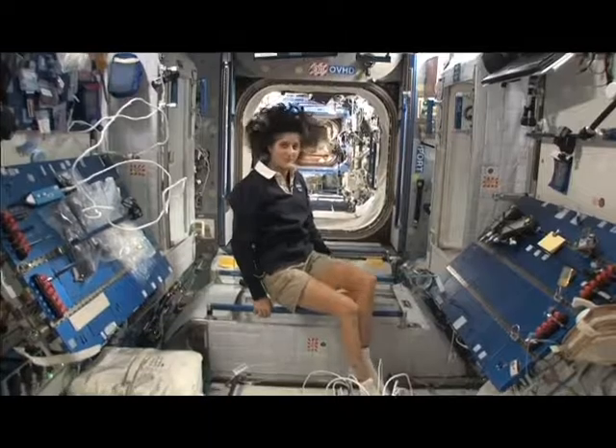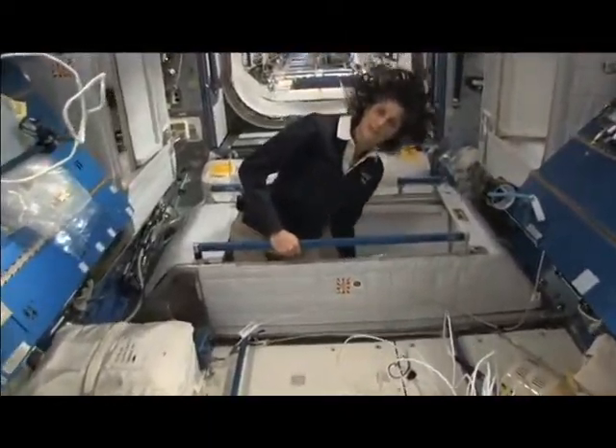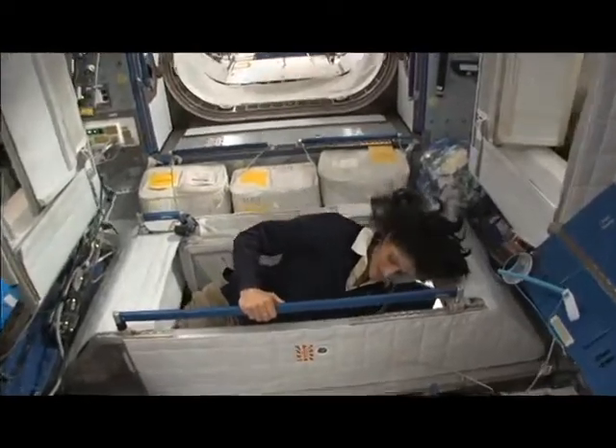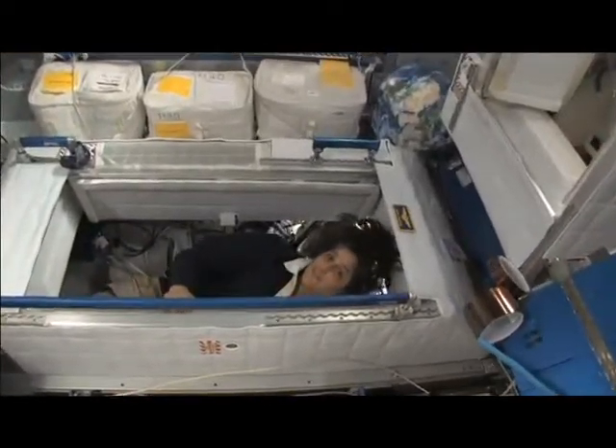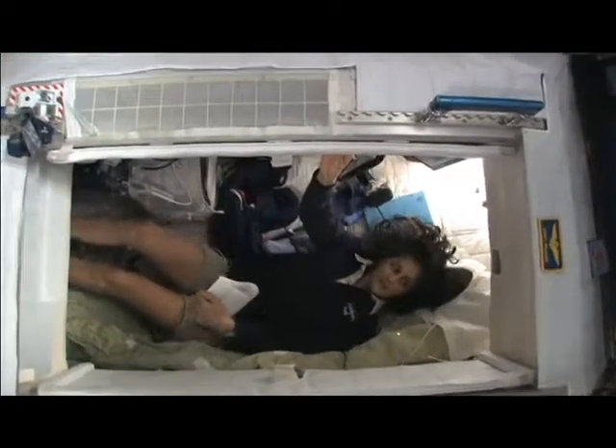So here's one sleep station right here. I'm going in right now — you can follow me if you want. So I'm inside. It's sort of like a little phone booth, but it's pretty comfy.